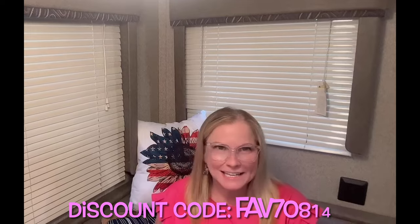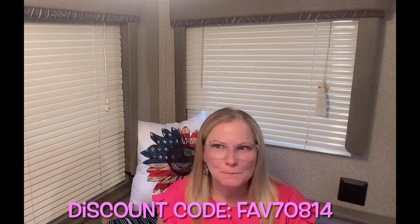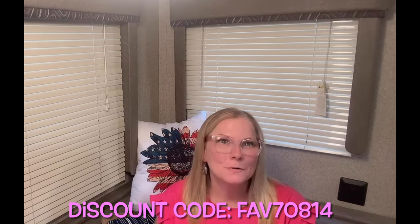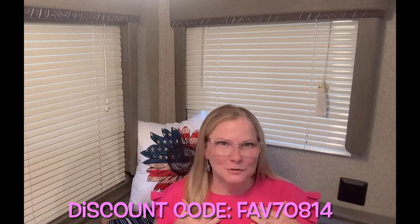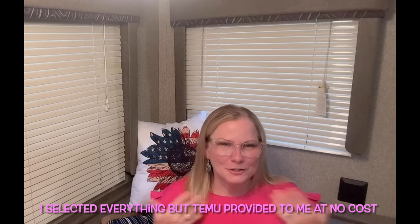Hello, welcome back to Favorites with Laura! Welcome to the Favorites family if you're new here. Today we have a Temu haul sponsor. I chose everything for this haul based on whether it was pink or rose gold, and I'm wearing my pink Temu shirt. I had a dilemma between orange and pink, and I went with pink.